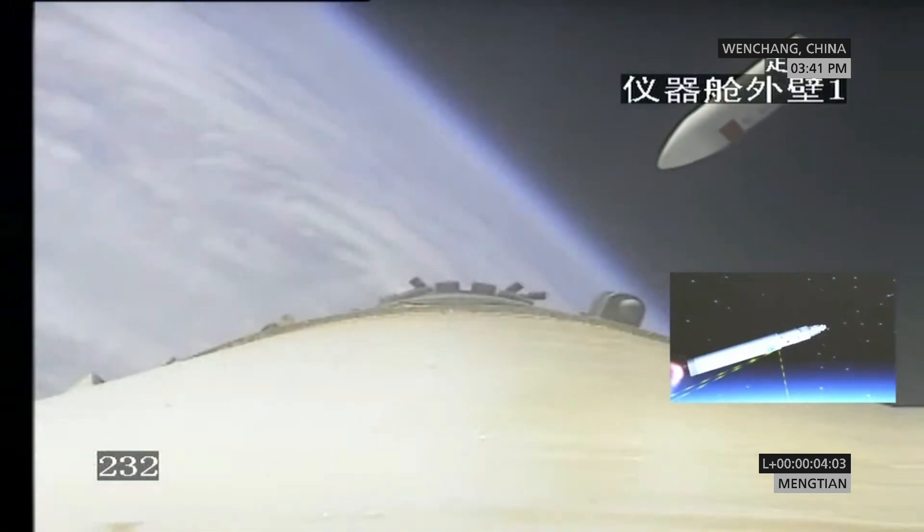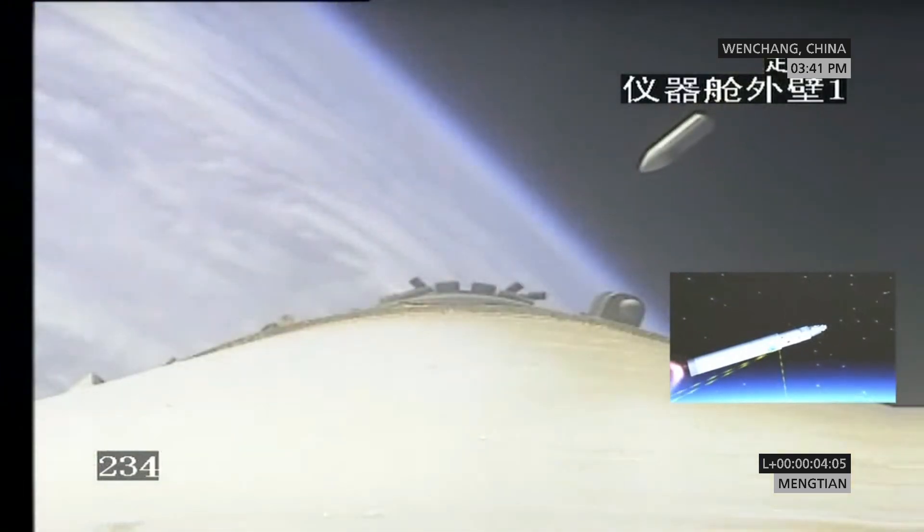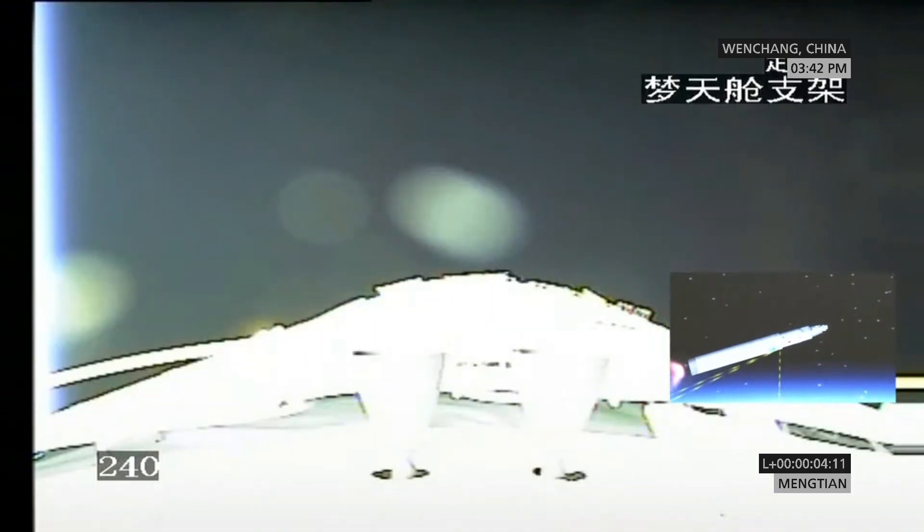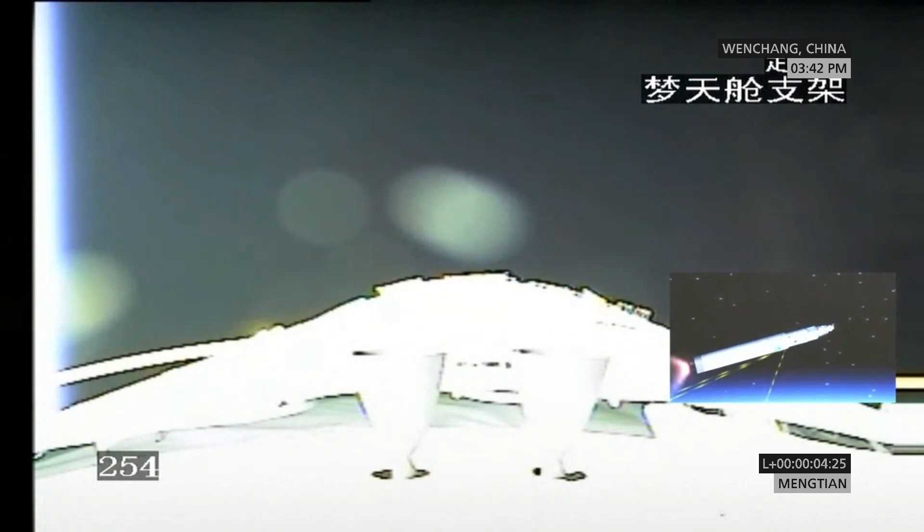This is all very quick. Now that means the rocket is in outer space — there's no atmosphere at this moment. You're seeing the images now of the Mengtian itself, the segment itself. The next move would be the separation between the Mengtian and the rocket. The finale would be the deployment of the solar panel, which we would consider a success of the mission. Once you deploy the solar panel, that means you have the right altitude and right orbit, and you are ready to perform the rendezvous docking.